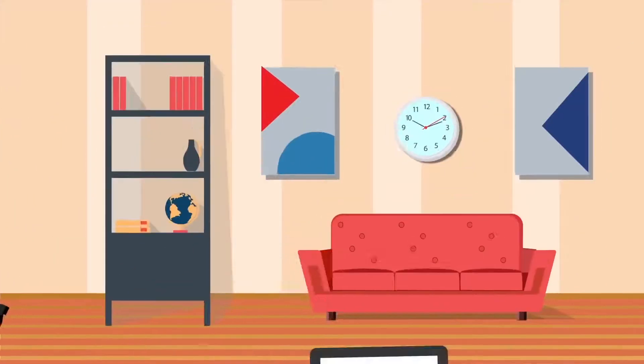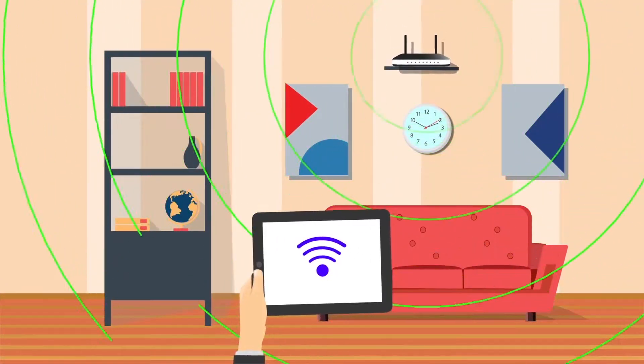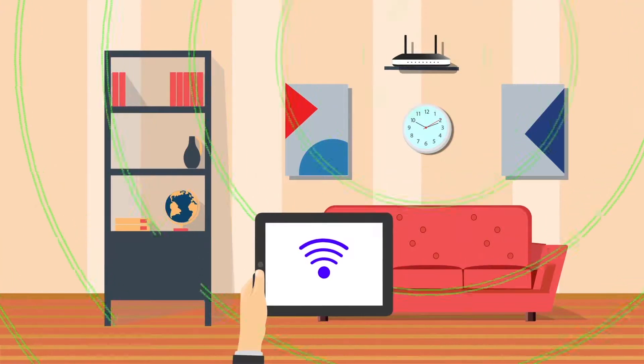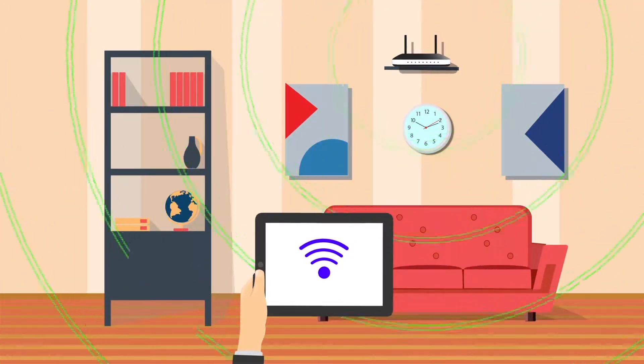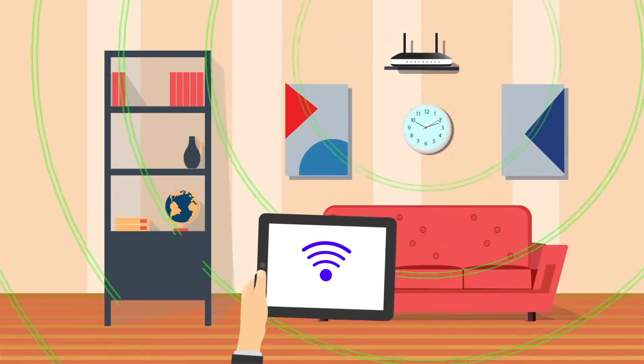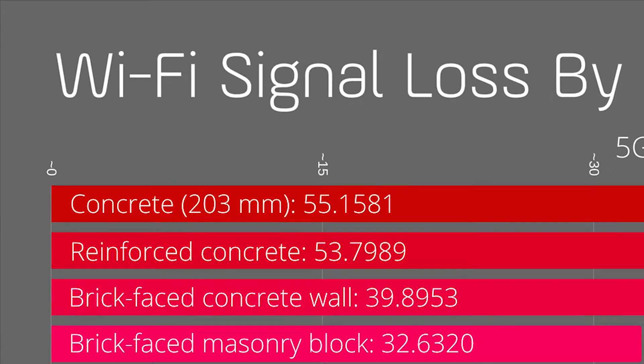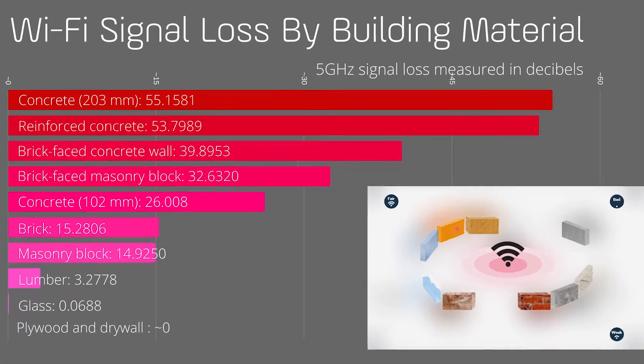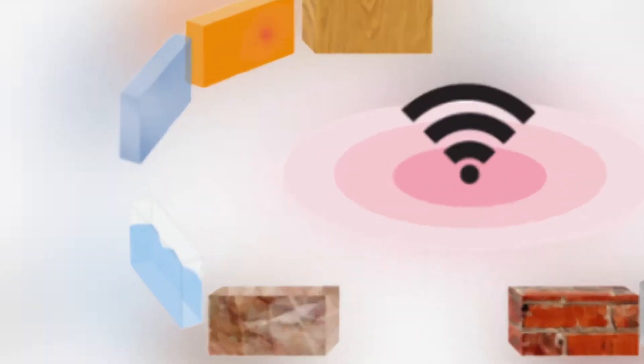Leaving your router on the ground or behind another object usually results in significantly worse performance. The first thing you need to do is put the router as high up as possible to extend the broadcasting range of the radio waves. This also helps clear the router from any potential interference, and materials like concrete and metal are usually the biggest blockers of the wifi signal, so you need to put that into consideration while positioning your router.